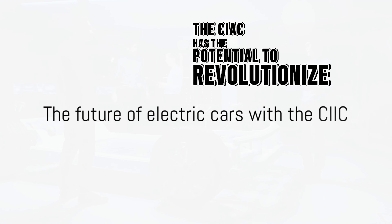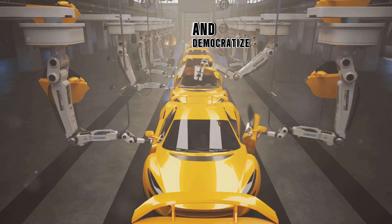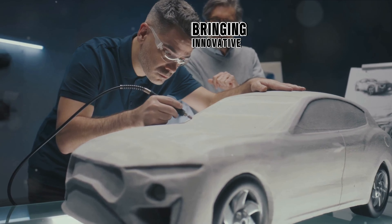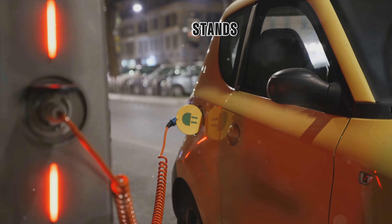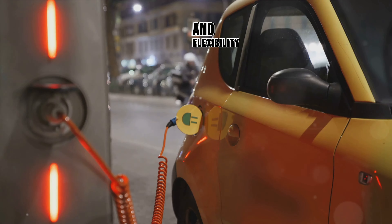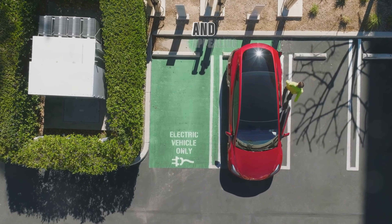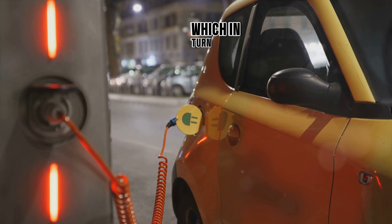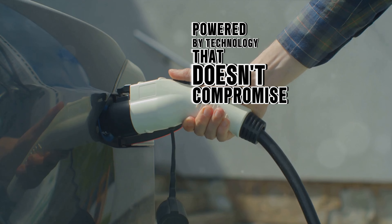The CIIC has the potential to revolutionize the electric car industry. By providing a standardized platform, it can accelerate development and democratize access to high-quality electric vehicles. Smaller carmakers can leverage CATL's expertise and technology, bringing innovative and affordable electric vehicles to market faster. As we move towards a greener future, the CIIC stands as a beacon of innovation and progress. With its impressive range, fast-charging capabilities, and flexibility, the CIIC is more than just a technological marvel — it's the key to making electric vehicles more accessible and appealing to a wider audience. The CIIC's standardized design reduces the cost of production, meaning more affordable electric vehicles on the road powered by technology that doesn't compromise on performance or efficiency.